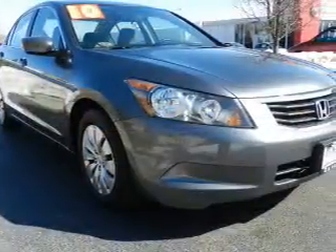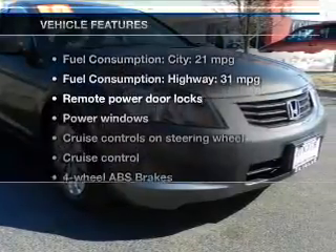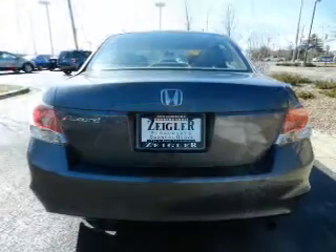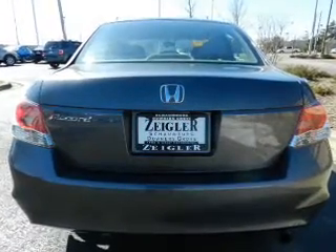Anti-lock brakes help you bring your vehicle to a safe stop. And with these notable features, you won't want to miss out on the opportunity to own this amazing ride. Power door locks, power windows, cruise control, an AM-FM stereo with a CD player, power mirrors, an alarm system.